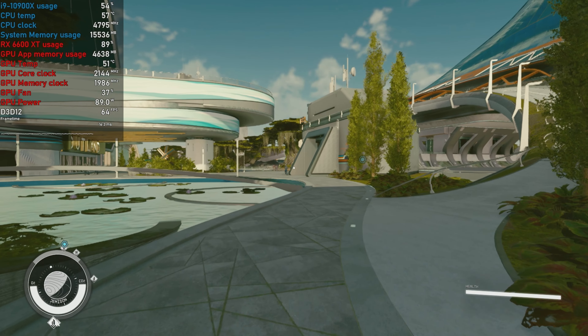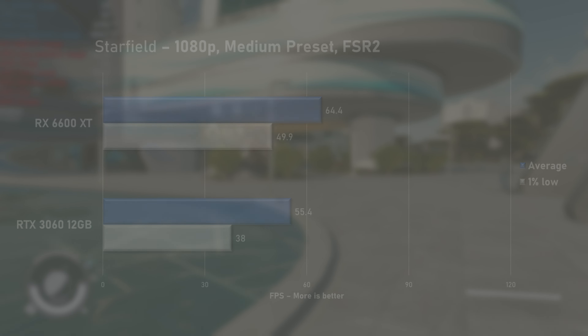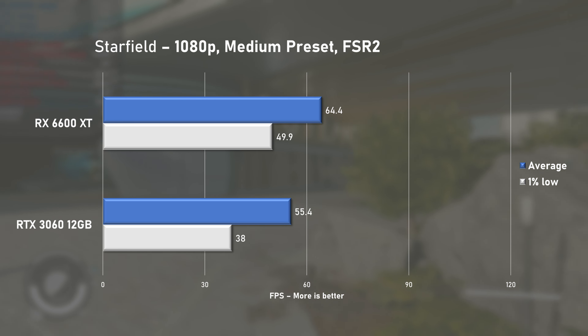Starfield has received official Beta DLSS support, but for this test I'm sticking with FSR 2 and the medium preset. 64fps on average with solid 1% lows at 49 makes the 6600 XT a clear winner in this game.